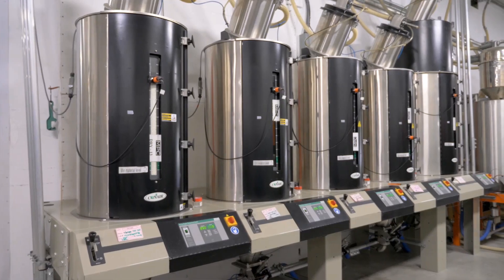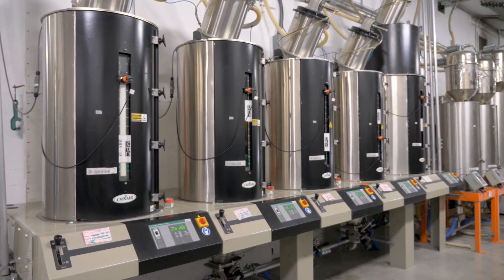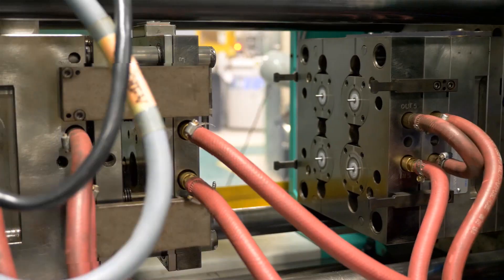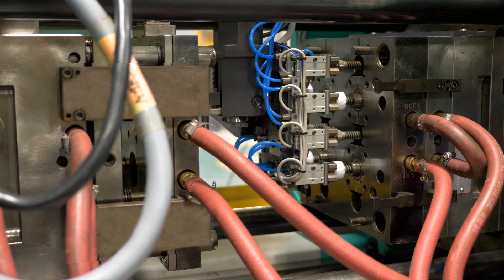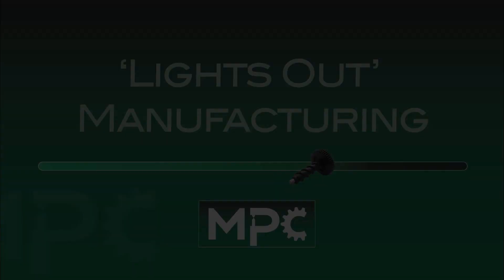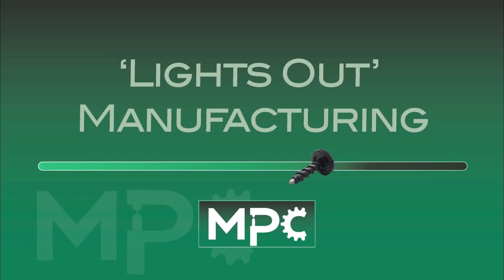Innovative automation is an integral part of our process. We automate everything from material handling to part removal, pregrind, cavity sorting, quality inspection and packaging. Optimizing our entire manufacturing process through automation allows us to provide our customers with the most cost-effective solutions.